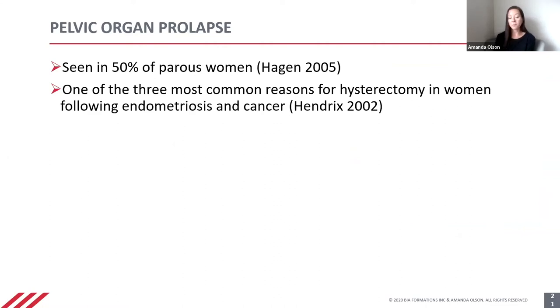It's seen in roughly 50% of women who have had children — the 'parous' in that refers to having babies — and it is one of the three most common reasons for a hysterectomy in women, following endometriosis and cancer.